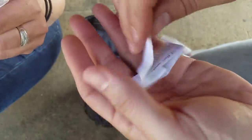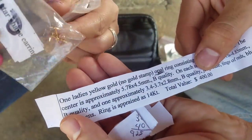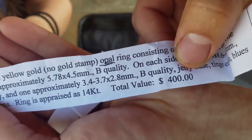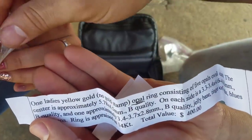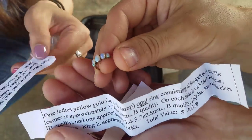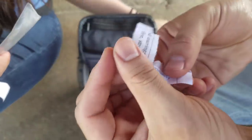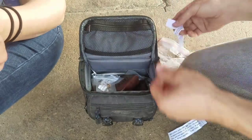This bag has $900 on it. Here's a pair of 14 carat gold earrings - value is $50. Here's the ring with five opals - $400, right there. $225 is for something else. Oh my goodness, this is crazy - here's something in here for $300.